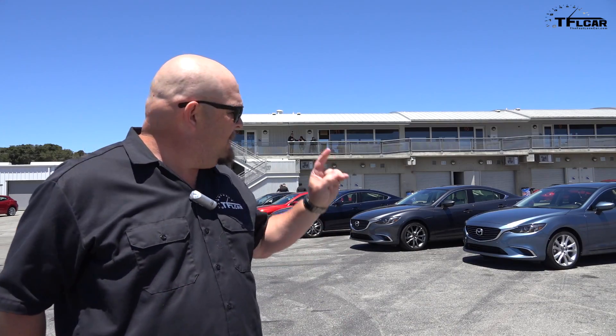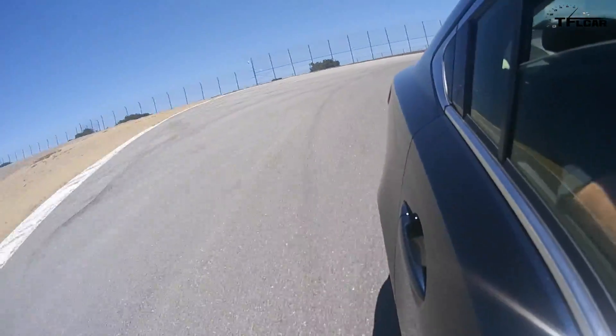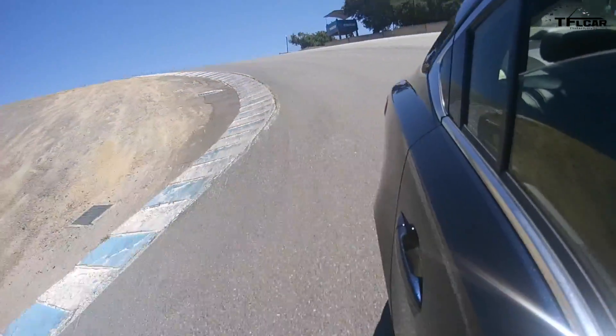The first vehicle you'll see the system in is the 2017 Mazda 6, and after that the Mazda 3 will have it. Soon, the entire Mazda lineup will have this new system. Thank you so much for joining me for the Fast Lane Car. This is Nathan Adlin — don't forget to go to tflcar.com for news, views, real-world reviews, and more inside baseball tech.